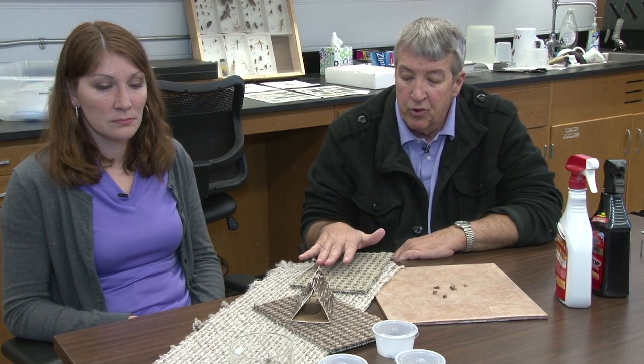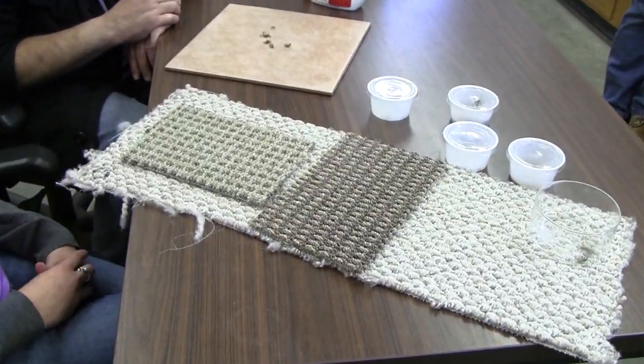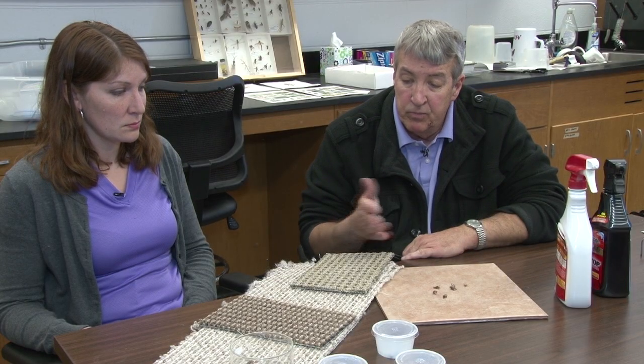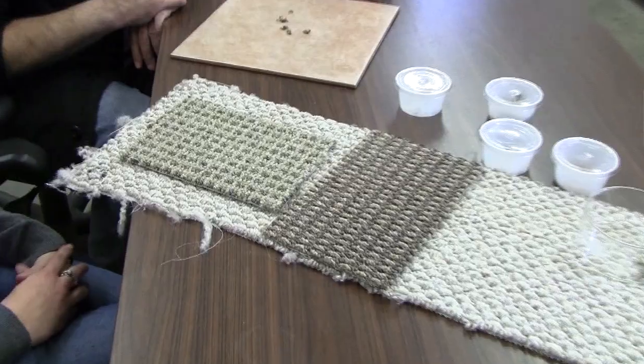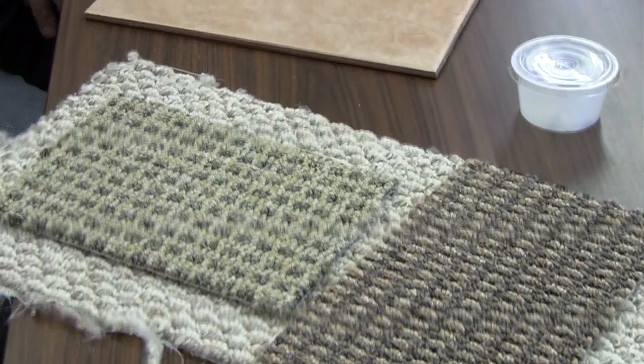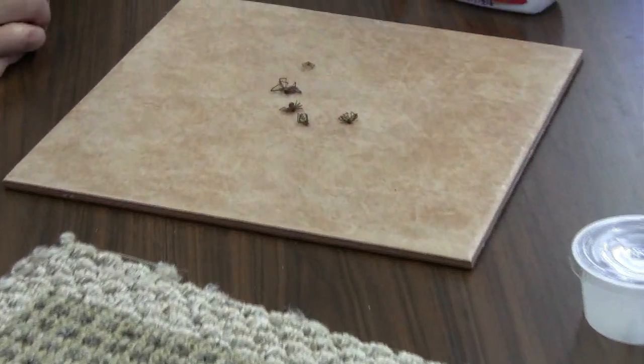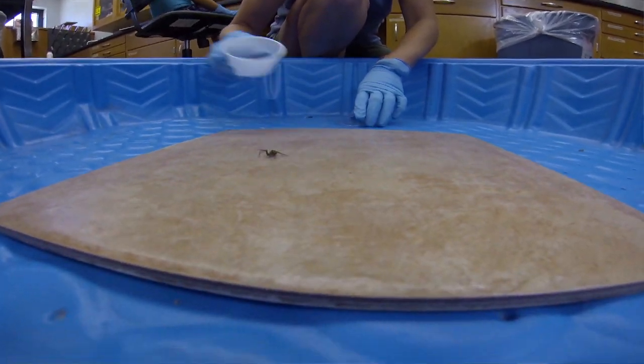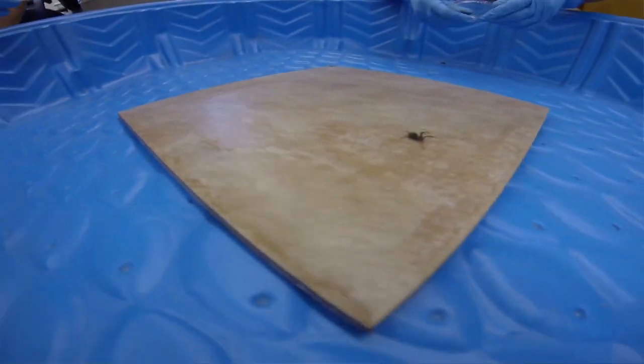We decided to treat carpeting and tile because most houses have one or the other, and Holly conducted this experiment. Both of the chemicals that we applied to these surfaces are contact insecticides, and that means that whatever insect or spider you're attempting to control must come into contact with the chemical. It has to get it on their body for the toxin to work and kill off the arthropod, the insect, the spider.